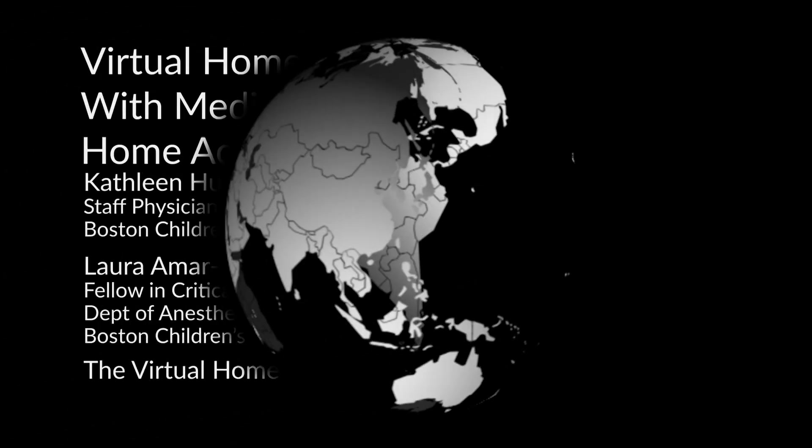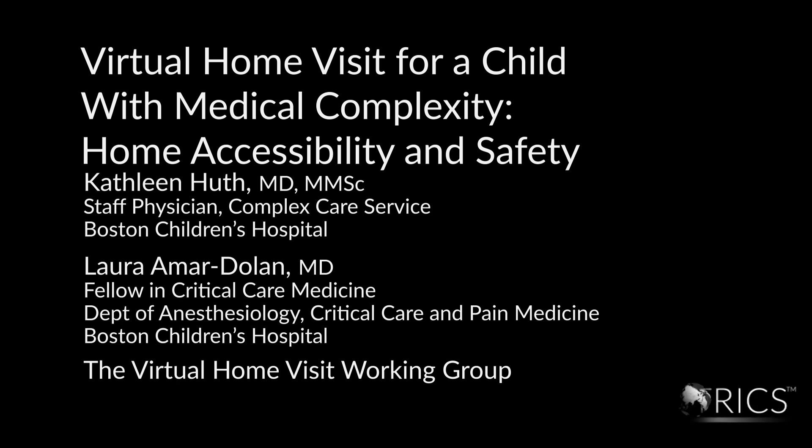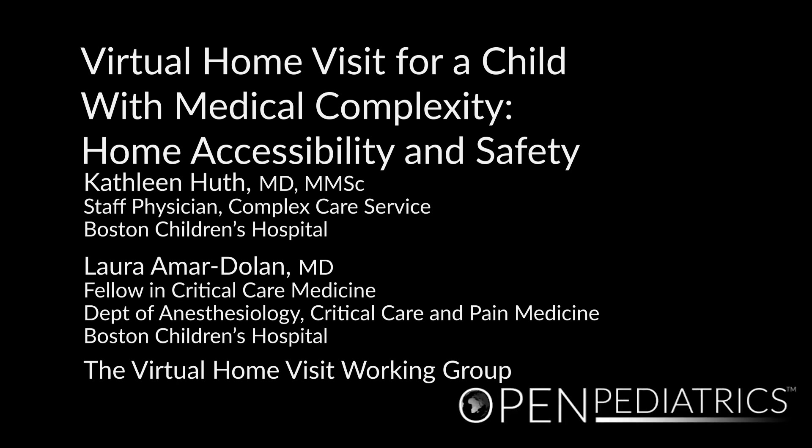Virtual Home Visit for a Child with Medical Complexity: Home Accessibility and Safety, by Dr. Kathleen Huff, Dr. Laura Ammar Dolan, and the Virtual Home Visit Working Group.